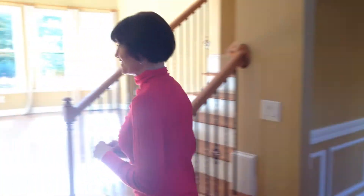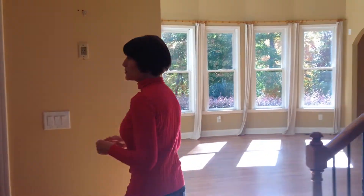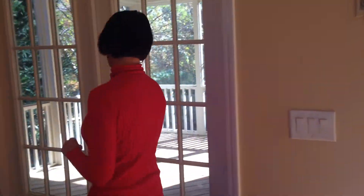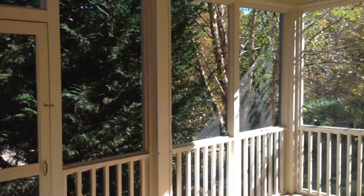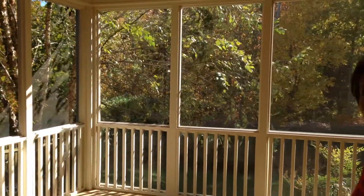Walking this way, we get a chance to see one of the most special features of this home — a beautiful screened porch, perfect for sitting year-round and enjoying the beautiful weather in Charlotte, North Carolina.